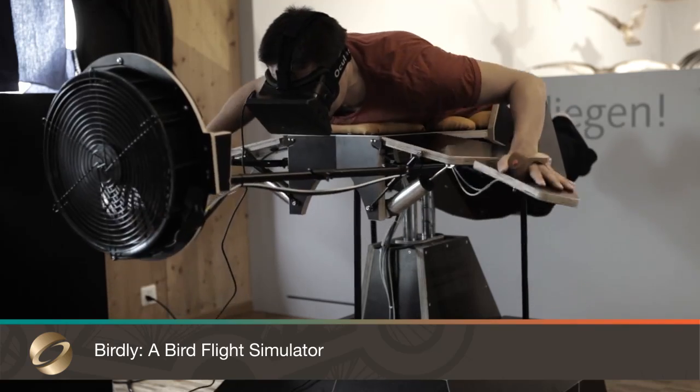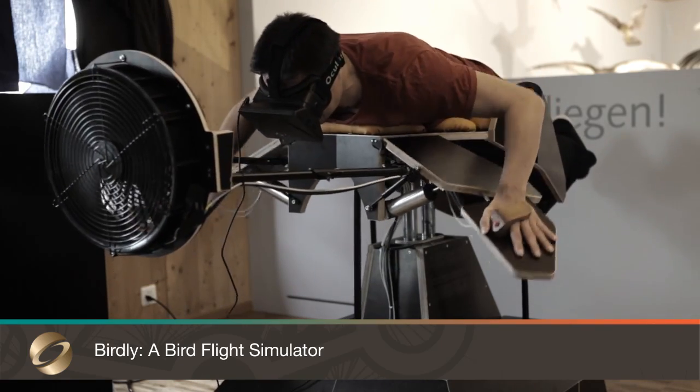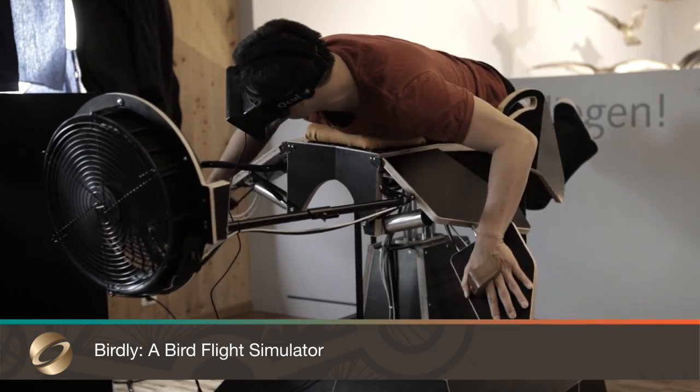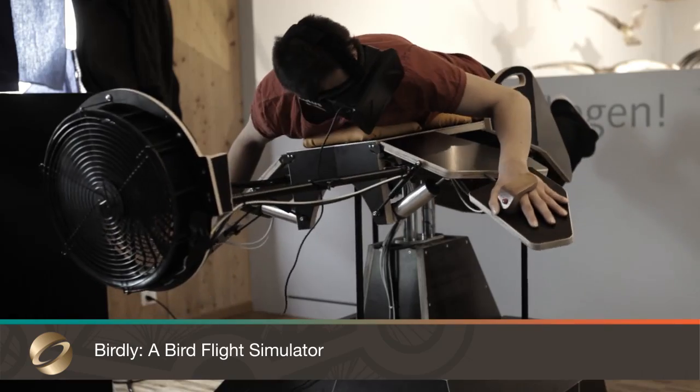Birdly is a full-body flight simulator which explores the mediated experience of bird flight. Using sensorimotor coupling, the participant can control the simulator with his hands and arms, which directly correlates to the wings and the primary feathers of the bird.